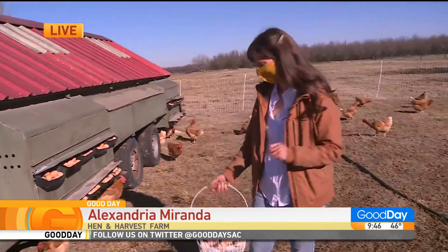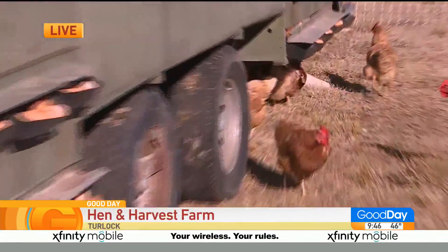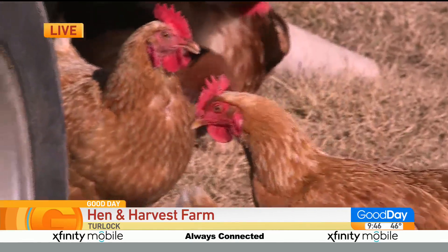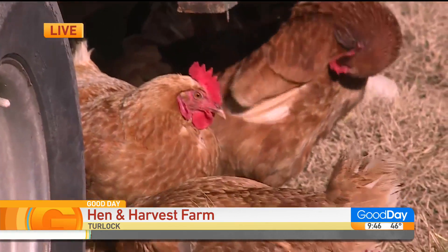So Alexandria — I'm sorry — I was talking to you about your website because I came across your website and I was like, this is the most beautiful website I've ever seen. So you went from website design to chickens. Why the leap?